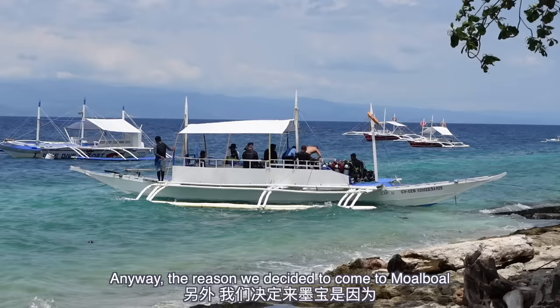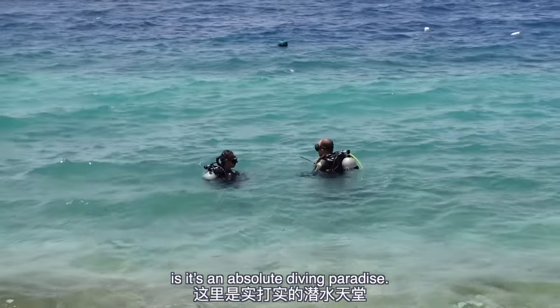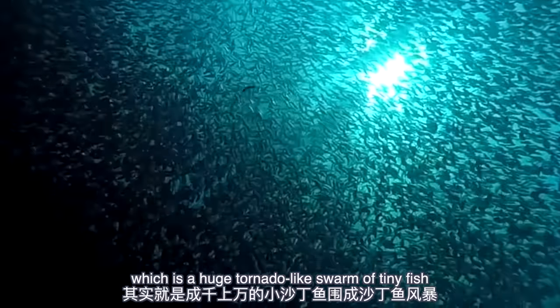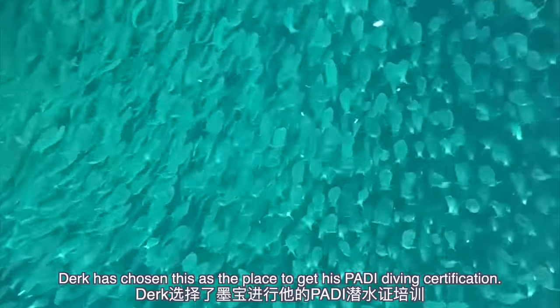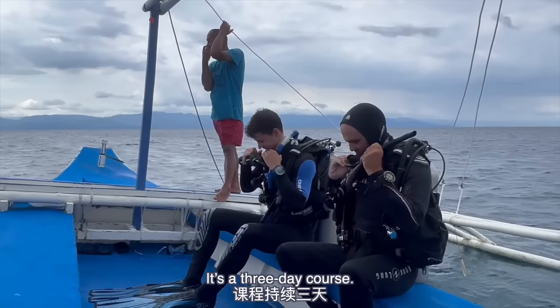Anyway, the reason we decided to come to Moalboal is it's an absolute diving paradise. It's most famous for the sardine run, which is a huge tornado-like swarm of tiny fish that you can actually swim through. So for that reason, Dale has chosen this as the place to get his PADI diving certification. It's a three-day course.